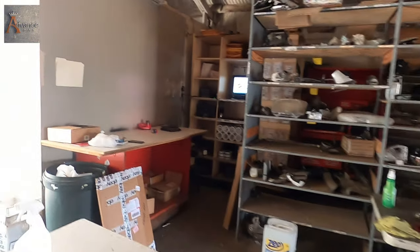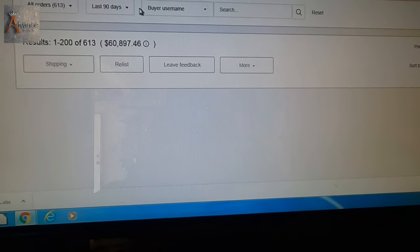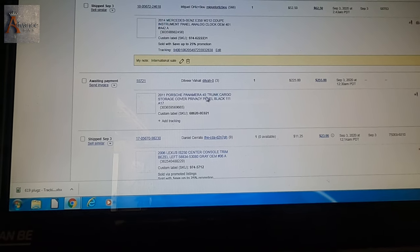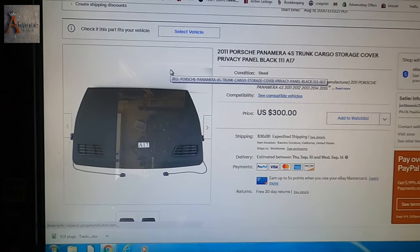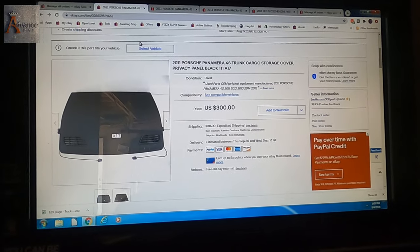And there's one more item we sold, but the buyer didn't pay for it yet. We accepted their offer but they didn't pay yet. Let me show you guys what that is — it's a cargo storage cover, the privacy panel all the way in the back. That sold fast. Somebody submitted an offer and we're waiting for the payment for this item, so hopefully we can ship that too.